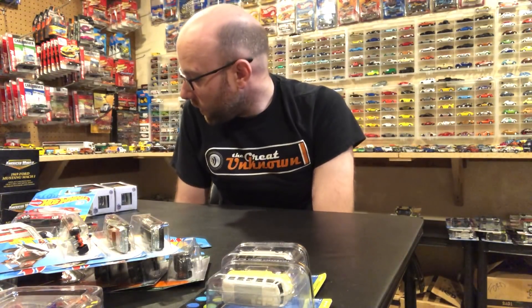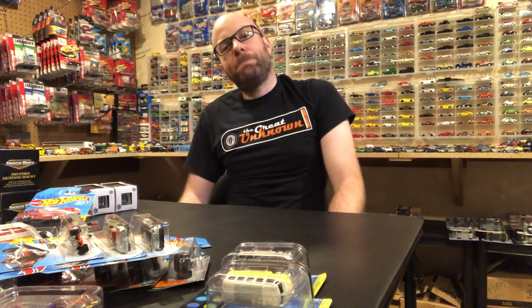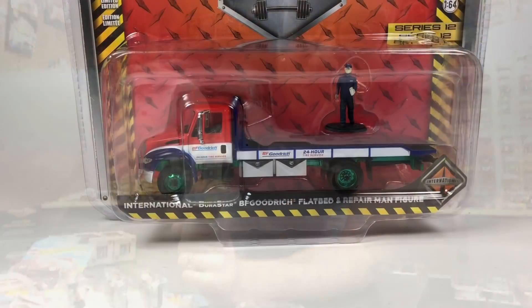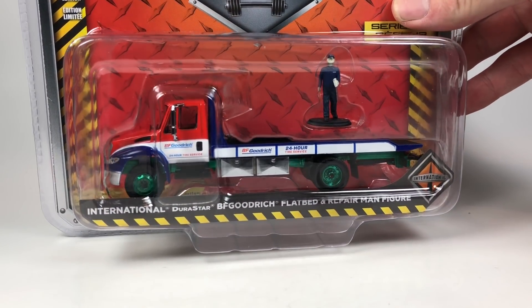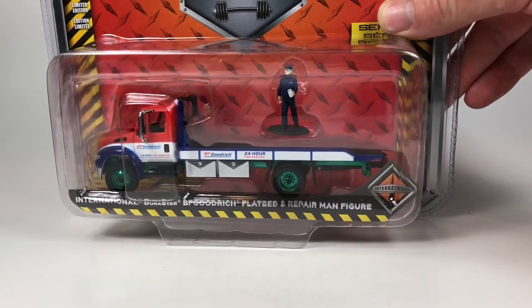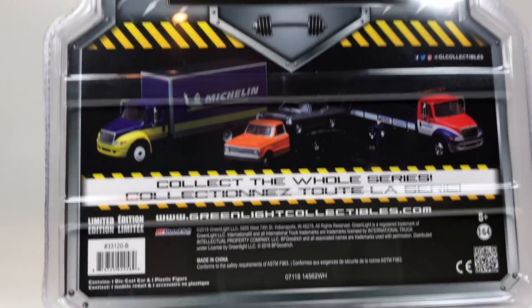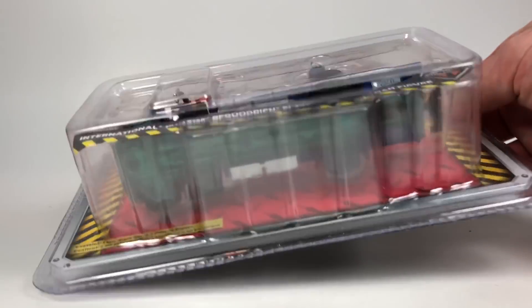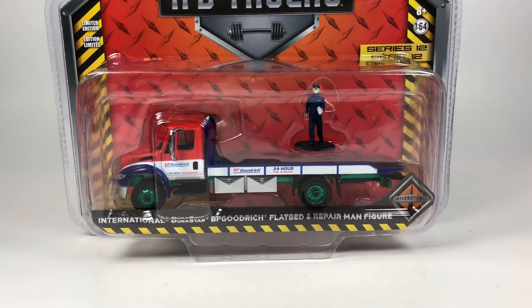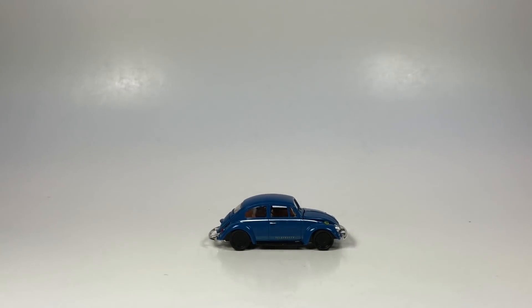So that's it for the show-and-tell portion - we're going to flip it around as usual, open up some stuff, and take a close look. Let's start with a brief look at the Green Machine International Durastar BF Goodrich flatbed and repairman figure. They've released so many of these flatbeds already it's kind of boring, but if anybody's into this Green Machine let me know and I'll work something out. It's from Series 12. Always exciting to find a chase car no matter what it is - first real Green Machine peg find since Toys R Us basically.